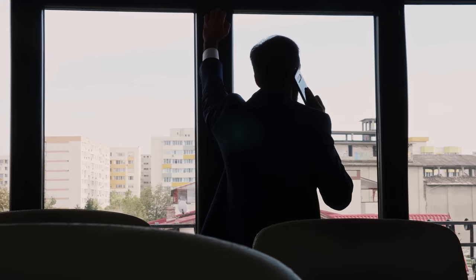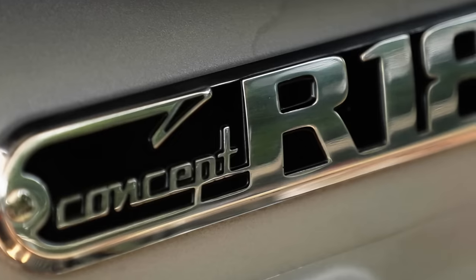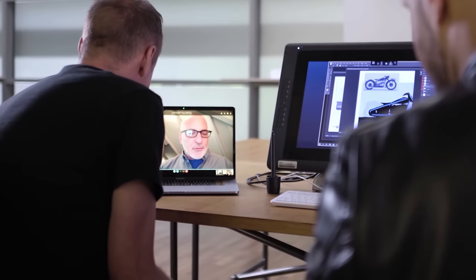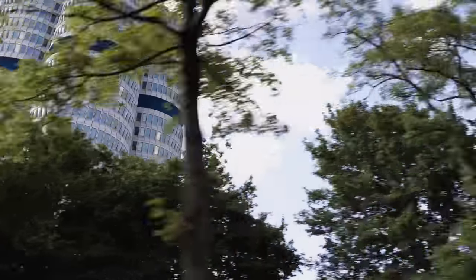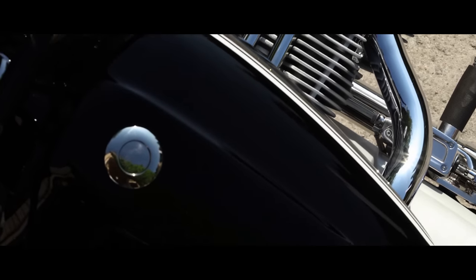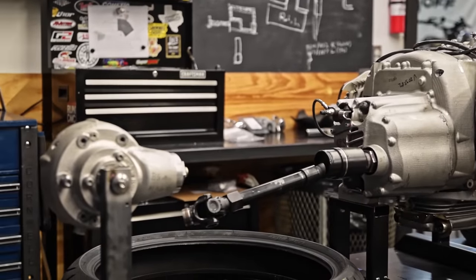It was super top secret — no one was allowed to know about it. They wouldn't even show us photos; they just hinted about something coming that we'd kind of touched on. Little did we know, BMW was developing the newest iteration of an R opposed engine. Of course, I said yes. They came back and said, okay, now we can start to talk about what this bike is. So they flew me to Germany, showed me the prototypes they had designed, and said: we're going to give you an engine, a gearbox, and a differential.